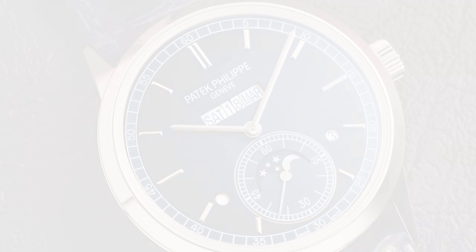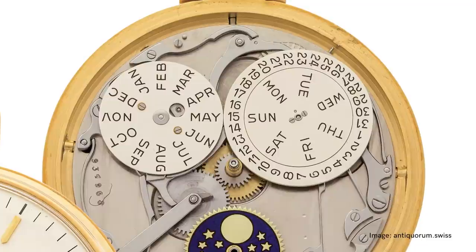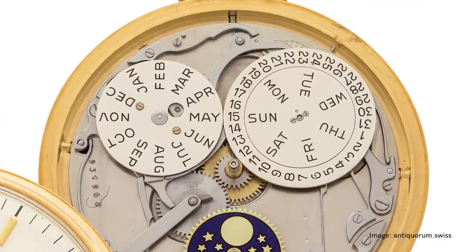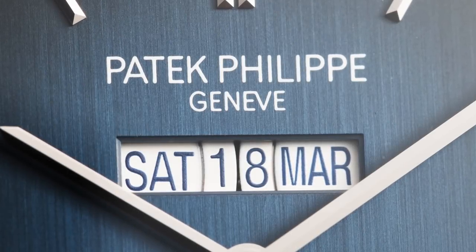On the original pocket watch, which is 46mm in diameter, you have three discs — one for each indication. But when they tried to use the same three-disc configuration on a 41mm watch, the date ended up being too small. So they ended up using a date with two discs: the day, then a disc for the tens of the date, then the units of the date, and inside that disc the month. It's an all-new setup.